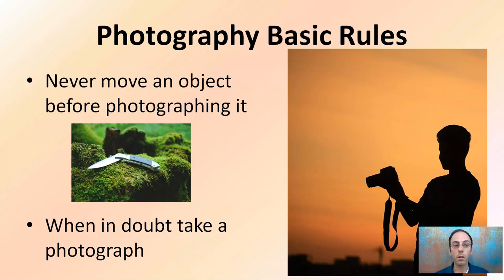First off, the basic rules. Never move an object before photographing it, and this doesn't mean you just take one quick picture and move on. You may want to take it from multiple angles, multiple zoom-ins, multiple areas, depending on what that object may be. Even if you don't deem it important to begin with, it's very important to take pictures before you move it. When in doubt, take a photograph, especially now in the digital age. Carry extra memory cards, make sure you get plenty of space, and just take a lot of pictures.